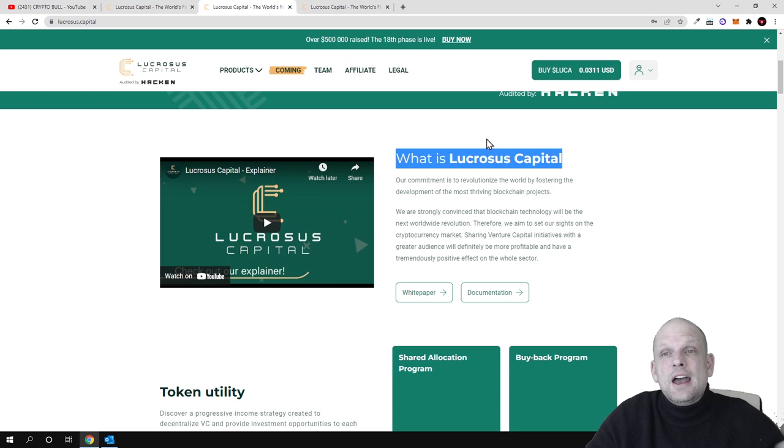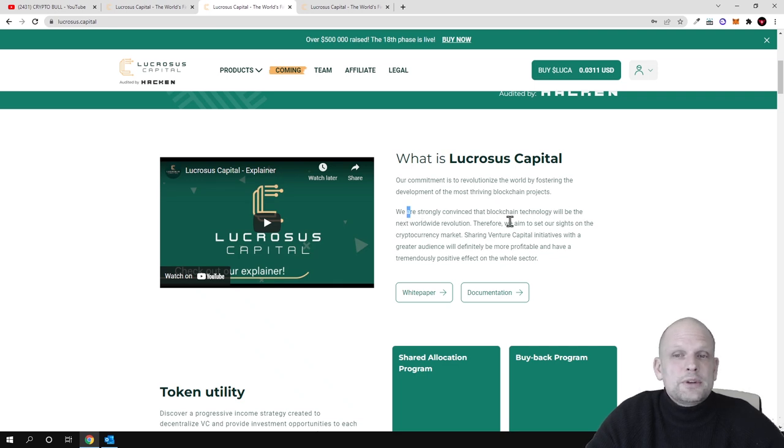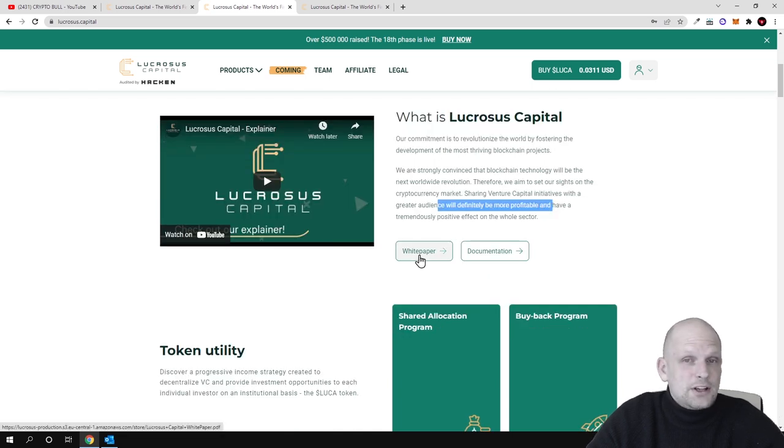Whenever Lucrosus Capital invests, LUCA token holders are able to make profits. They state: 'We are strongly convinced that blockchain technology will be the next worldwide revolution.' The space is growing with blockchain, NFTs, and DeFi expanding every day. Therefore, they aim to set their sights on the cryptocurrency market through venture capital initiatives, using blockchain technology to reach a greater audience, which they believe will be more profitable and have a tremendous positive effect on the whole sector.